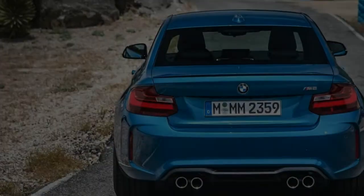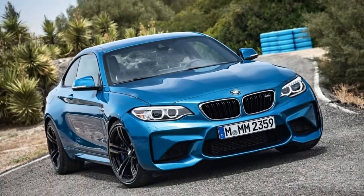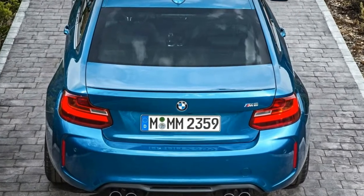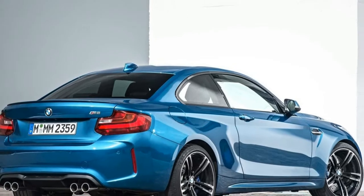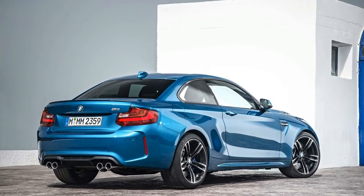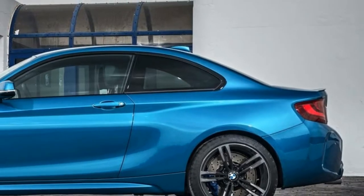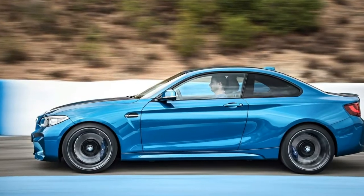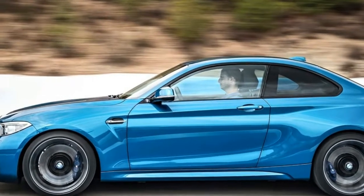Essentially, the Performance Edition brings together several sporty options, like the M Drivers package, into one trim level, while getting rid of some frills. The car will feature an M Performance coilover suspension that will provide a firmer ride and an M Performance exhaust with titanium tips. The top speed is raised to 168 mph from the base M2's 155 limit. There's no change in horsepower, which remains 365 from the 3.0-liter inline-six.